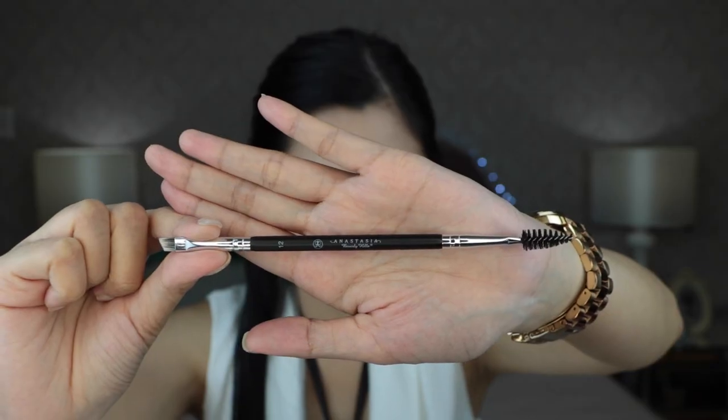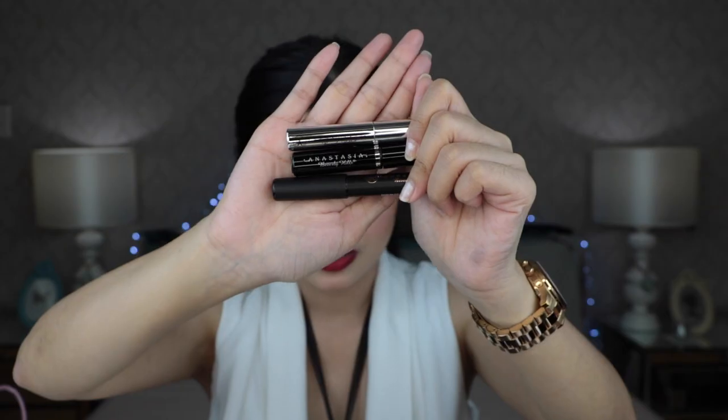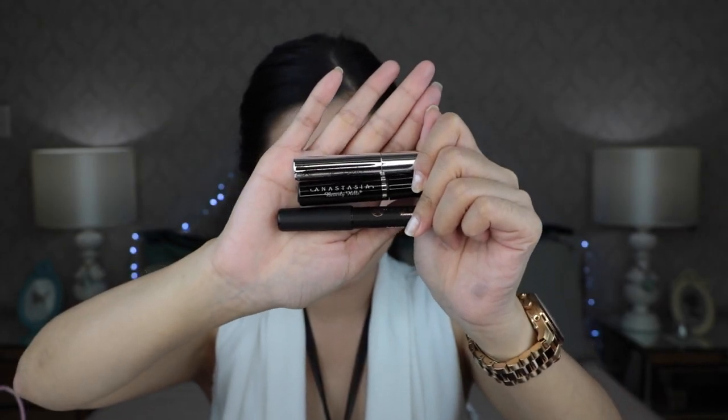You only need a tiny bit to do your brows. And since I got different brow products, I also got the Anastasia No. 12 brush. This is their brow brush and it's dual-ended — on one end it has a spoolie, and on the other end it's for applying brow products. Carefree Shopper was generous enough to give me some freebies, and these are Anastasia Beverly Hills products: a Mini Lash Genius Clear Waterproof Top Coat, Mini Clear Brow Gel, and a Brow Fix Primer.